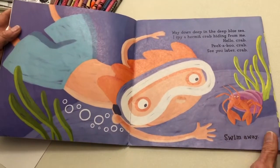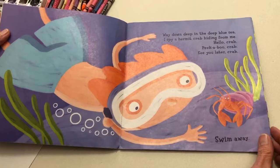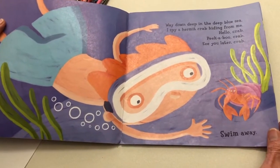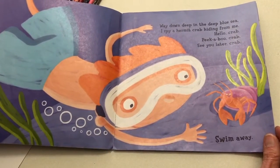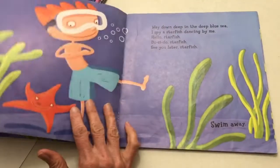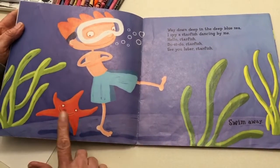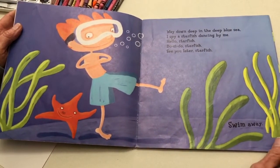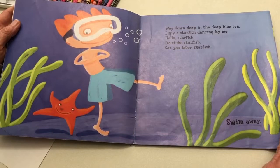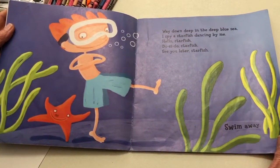Way down deep in the deep blue sea, I spy a hermit crab hiding from me. Hello crab. Peek-a-boo crab. See you later crab. Swim away. Way down deep in the deep blue sea, I spy a starfish dancing by me. Hello starfish. Do-si-do starfish. See you later starfish. Swim away.